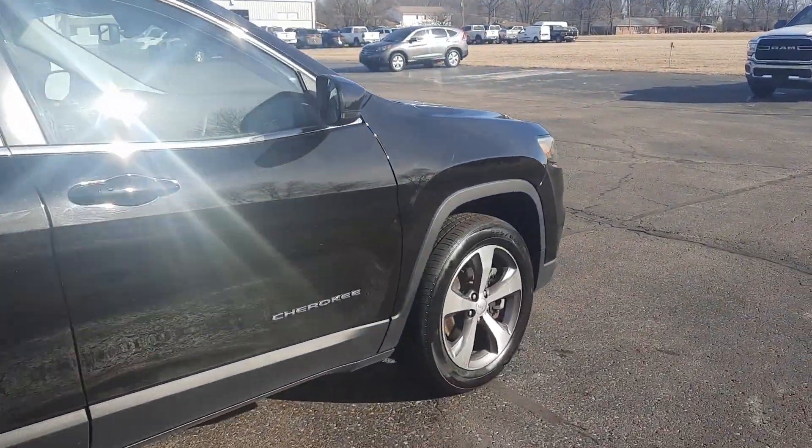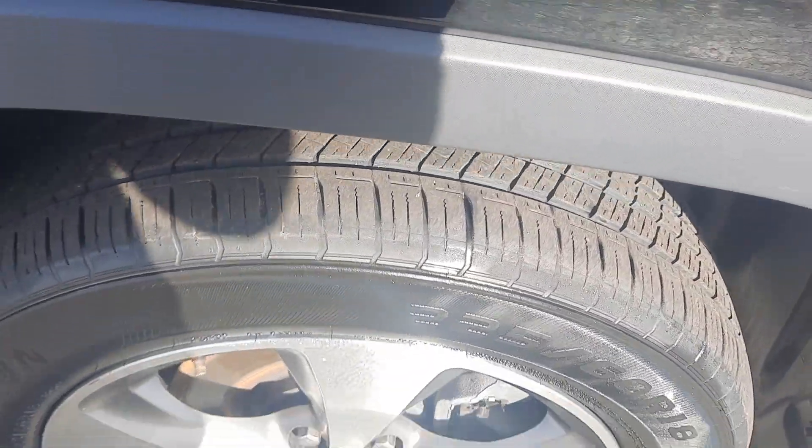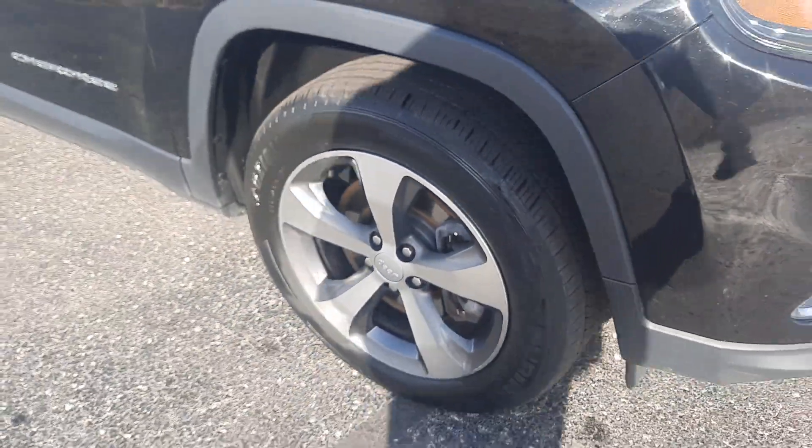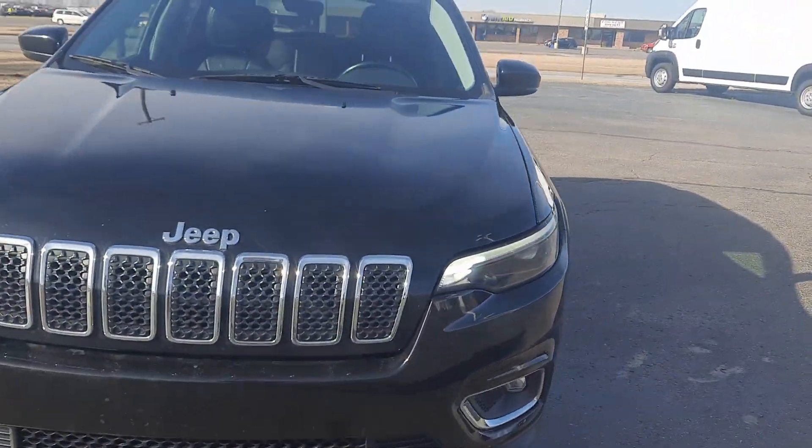Outside is in pretty good shape. Tires look good all the way around. We'll go take a look at the inside.